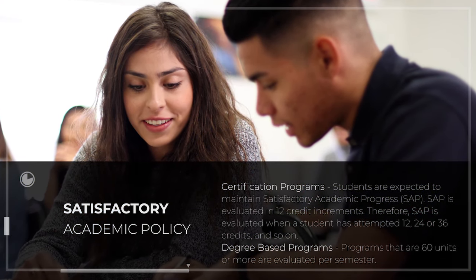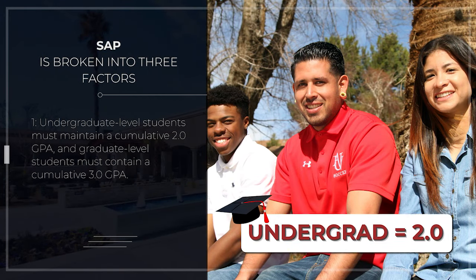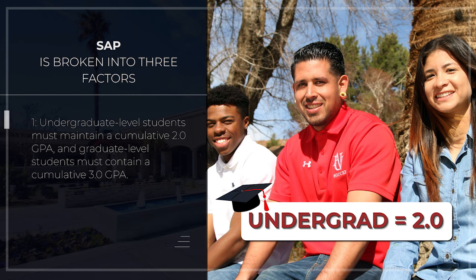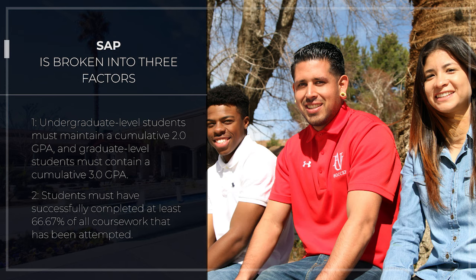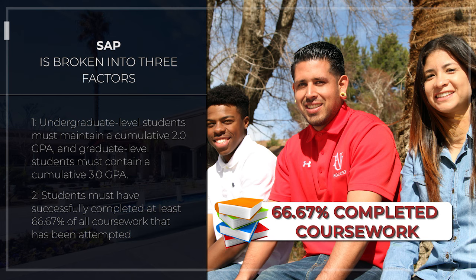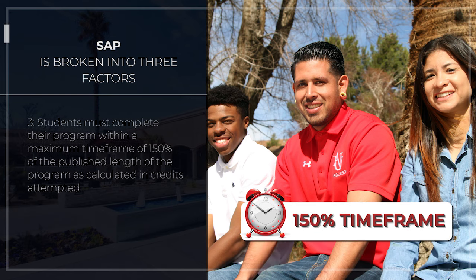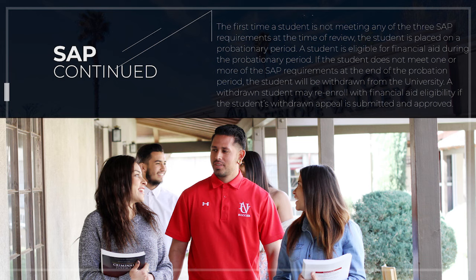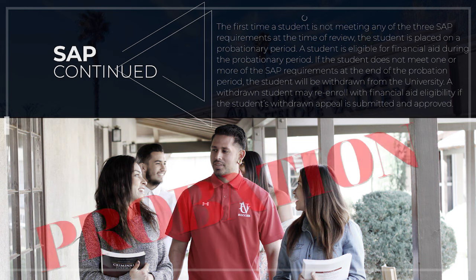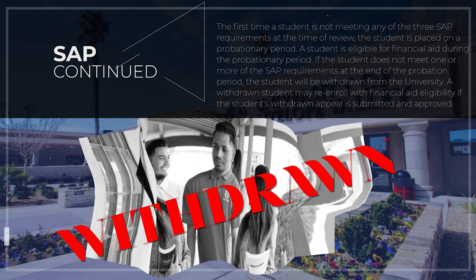For degree-based programs, programs that are 60 units or more are evaluated per semester. SAP is broken down into three factors: undergraduate level students must maintain a cumulative 2.0 GPA and graduate level students must maintain a 3.0 GPA. Students must have successfully completed at least 66.67% of all attempted coursework. Students must complete their program within a maximum timeframe of 150% of the published length of the program as calculated in credits attempted. The first time a student is not meeting any of the three SAP requirements at review, the student is placed on a probationary period and remains eligible for financial aid. If the student does not meet one or more SAP requirements at the end of the probation period, the student will be withdrawn from the university.